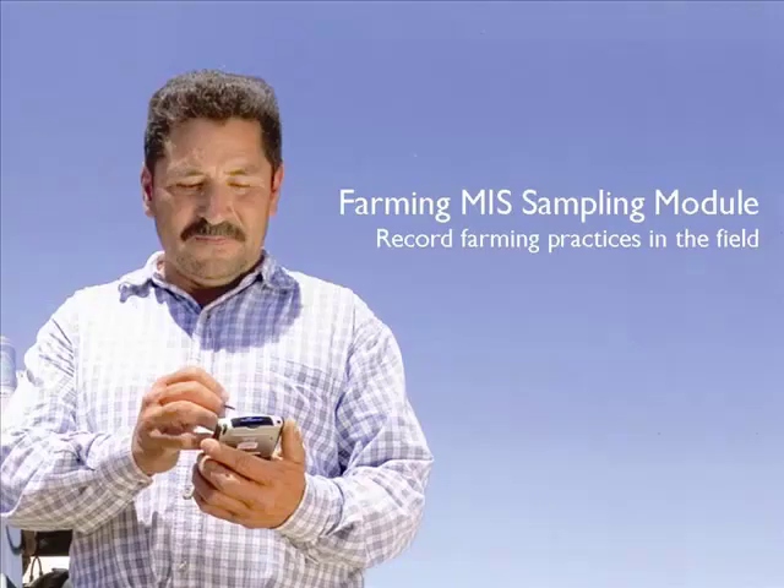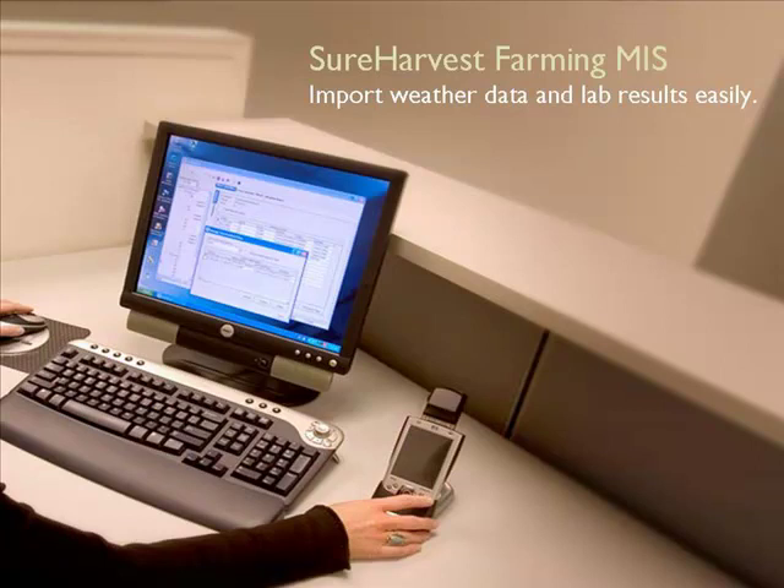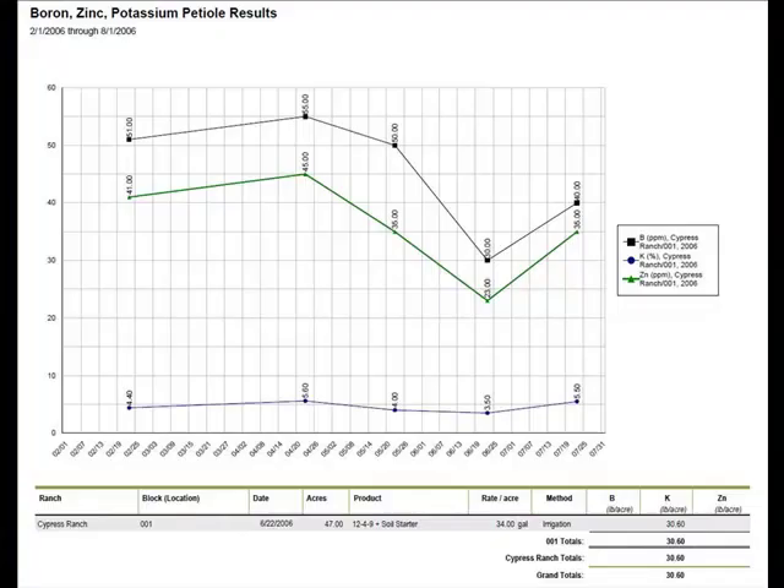With the Farming MIS sampling module, you can monitor the impact of your fertilizer applications by recording field inspections of growth and plant vigor on a handheld computer in the field. When you download the sampling data into the Sure Harvest Farming MIS database and import petiole tissue data from a lab, the software allows you to generate a report. Now you can ask yourself: are you getting the results you expected, or do you need to make some changes in your farming program?